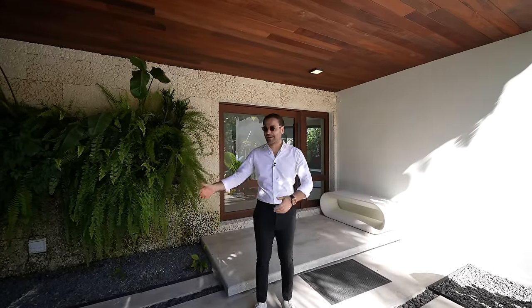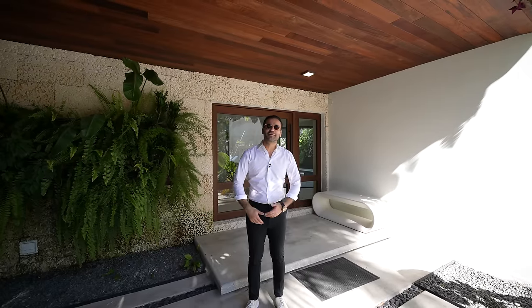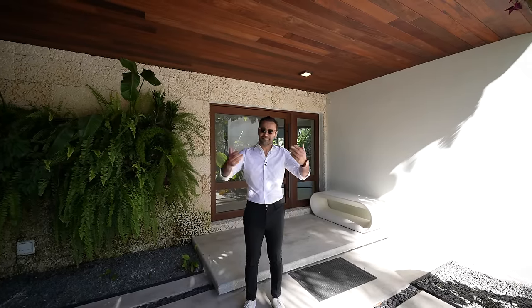Ever since we came out here, it just feels so relaxing. I was like, you know what? I'm just gonna dress a little bit more casual, and this is how I look today.